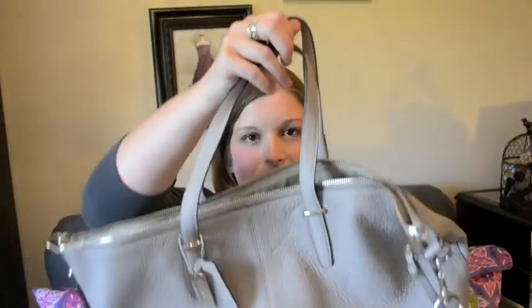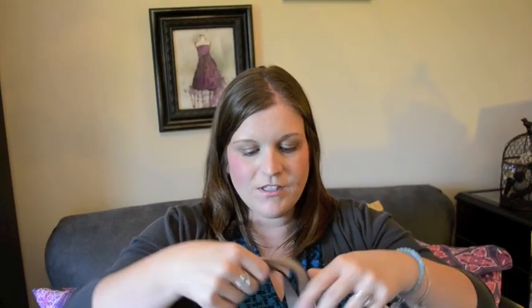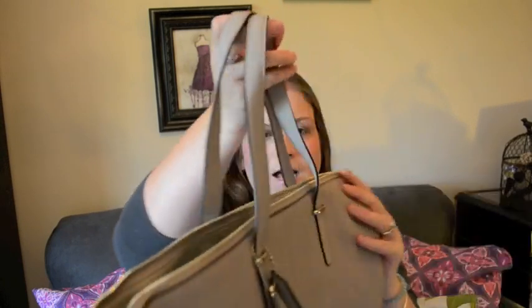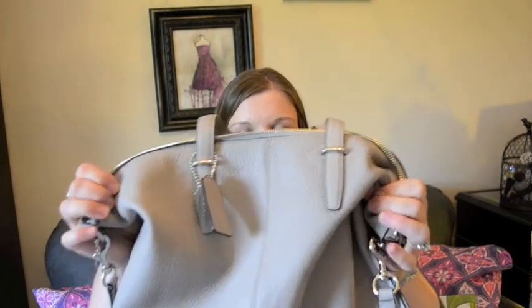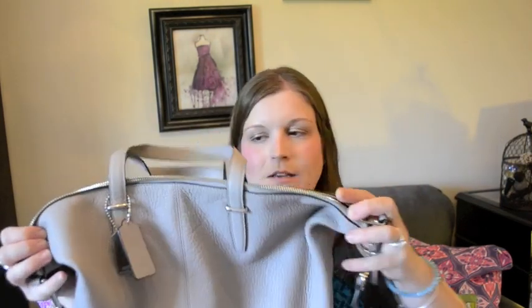I'm going to go ahead and open this up real quick and take all of the stuffing out so you can see how slouchy it is. It's a really soft leather so it's not stiff by any means. And then once you start using it, the sides actually start smooshing in and it really just starts to develop some character that way. It really starts to look like a smaller, more medium-sized handbag.